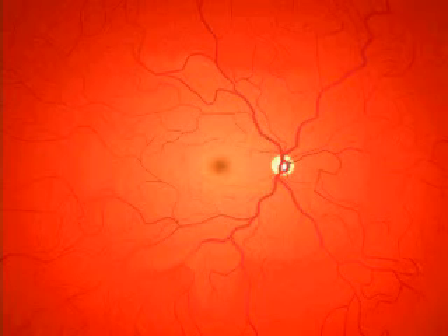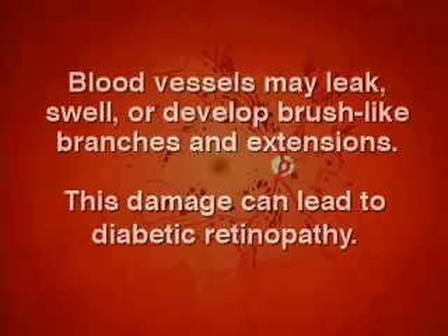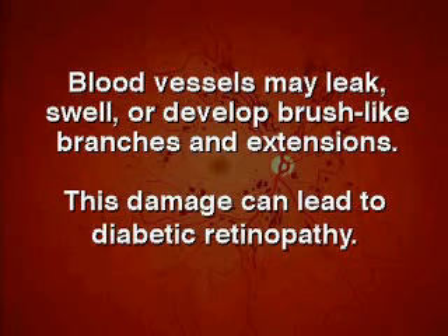A person with diabetes can develop damage to the blood vessels that provide nourishment to the retina. When blood vessels in the retina are damaged, they may leak, swell, or develop brush-like branches and extensions. This damage can lead to diabetic retinopathy.